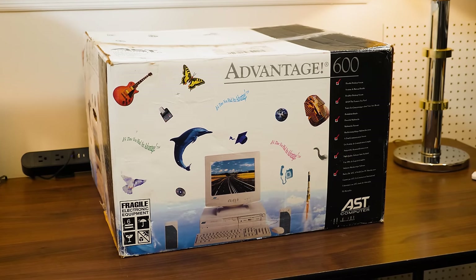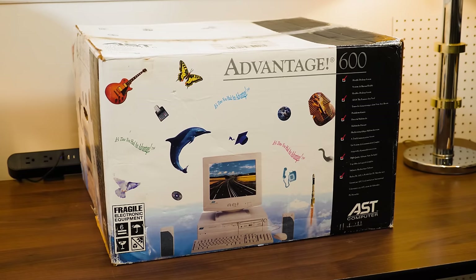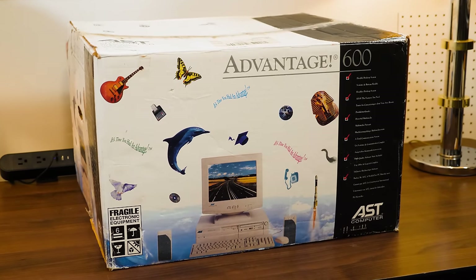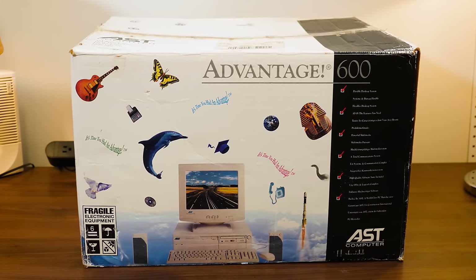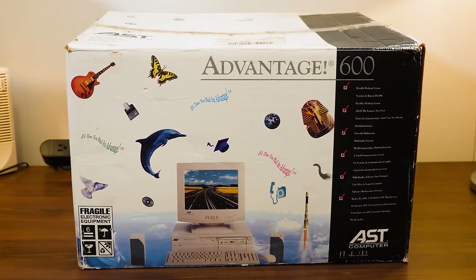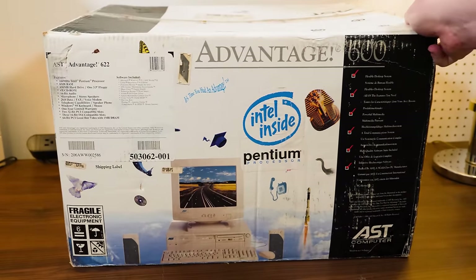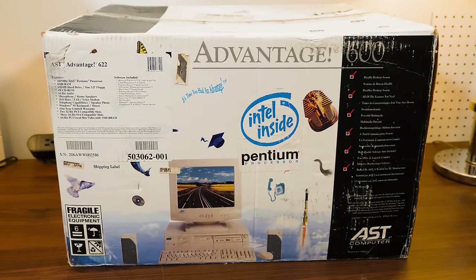Greetings and welcome to what I hope is a delightful new old stock-ish, at least unused in box thing here on LGR. We've got an AST computer from late 1995, maybe early 1996 — one of their Advantage 600 series PCs. In particular it is the Advantage 622 model from late 1995, I believe.